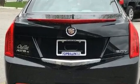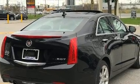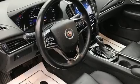Top features include remote keyless entry, one-touch window functionality, a tachometer, adjustable headrests in all seating positions, a power seat, and much more.